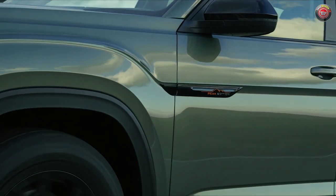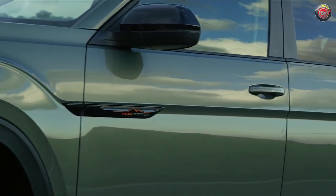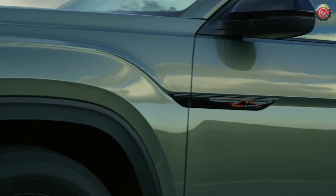The 2024 Volkswagen Atlas Peak Edition will launch late this summer, with final pricing and package specs to come closer to that time.